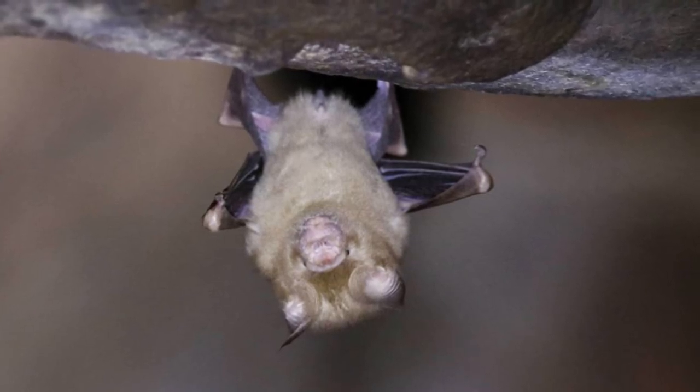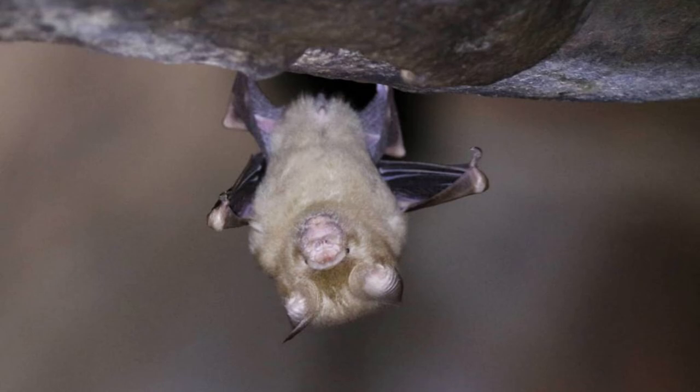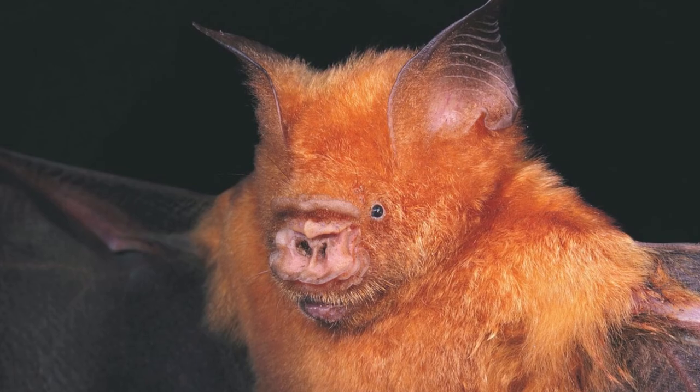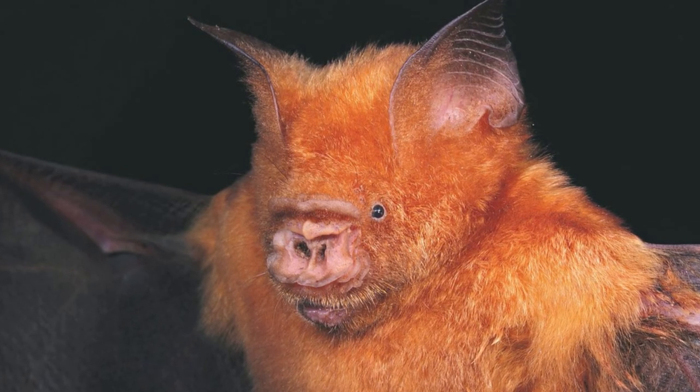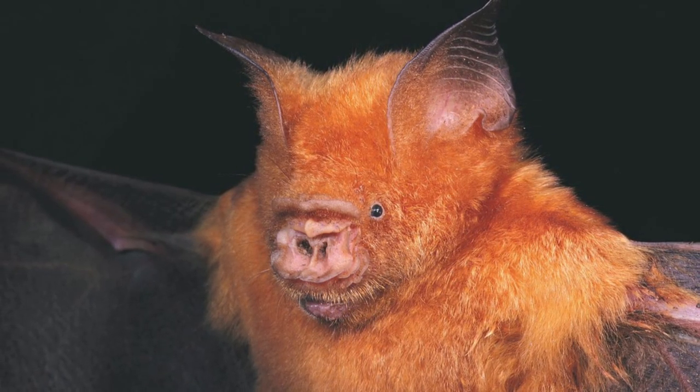They are grayish to dark brown on their back and have paler fur below. They have very large ears and an erect triangular flap on the nose. The fur color of American leaf-nosed bats is generally brown or gray, with the exception of one species — the white bat. Some species have color patterns that include stripes on the head or back, or white tufts of fur on the shoulders.